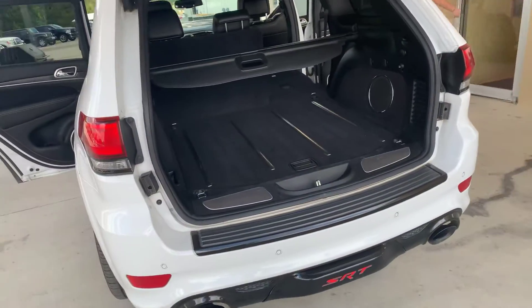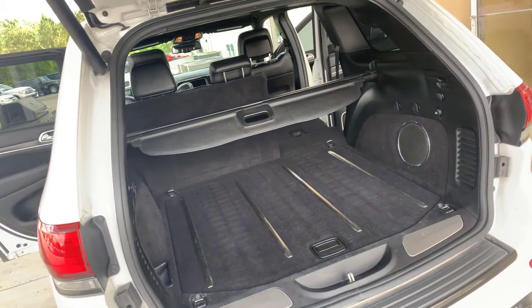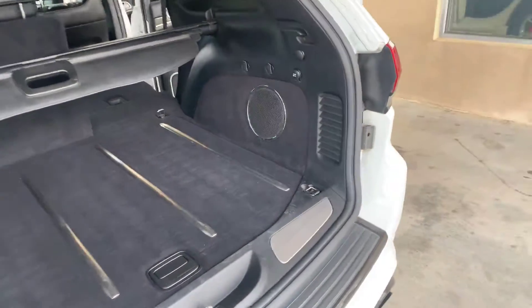SRT 392 engine, 485 horsepower, plus a cold air intake with a beautiful subwoofer in the back. Look at this immaculate shape of a 2014.